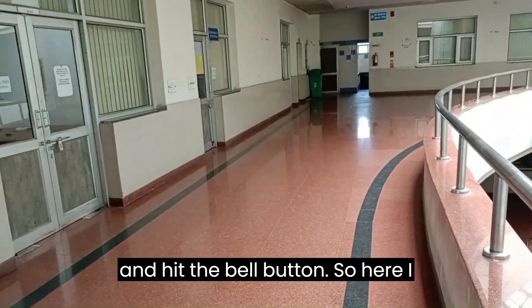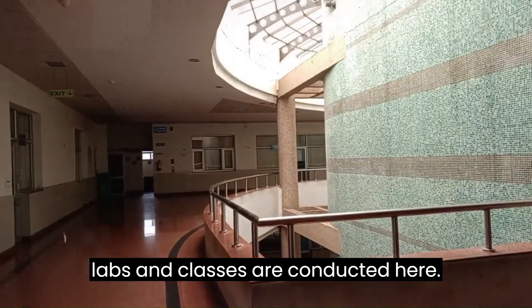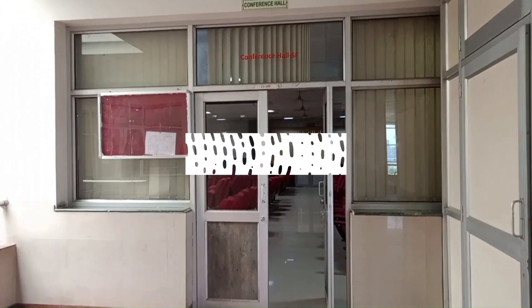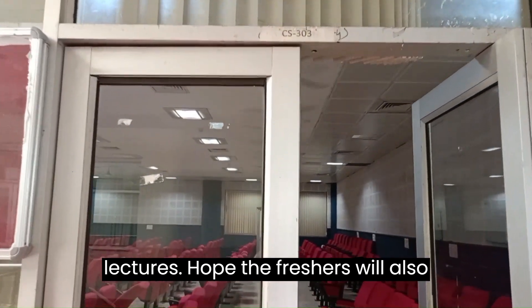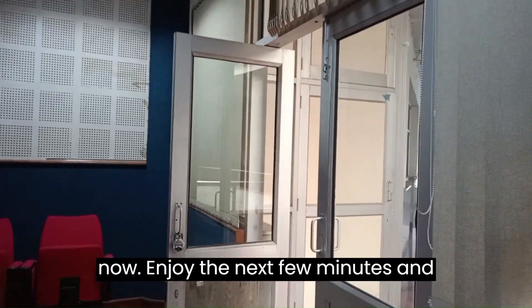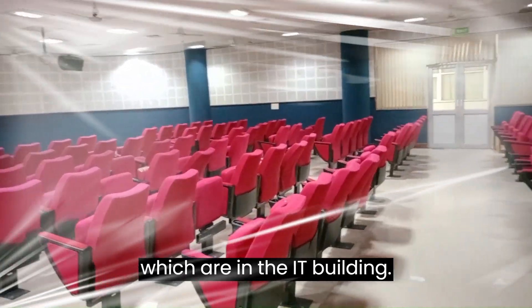Here I am today with a video for you to know how the classroom for CSE is going to be. It is a three-story building where all the labs and classes are conducted. All the rooms have fully functioning AC. It feels really amazing to be able to sit in this classroom and attend lectures. Hope the freshers will also be pleased to see their classrooms. Enjoy the next few minutes and enjoy the CSE classrooms, which are in the IT building.